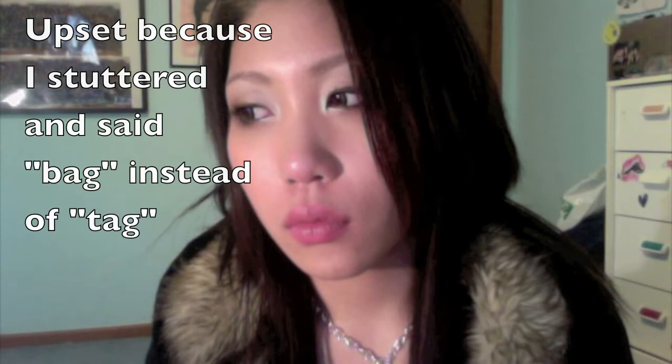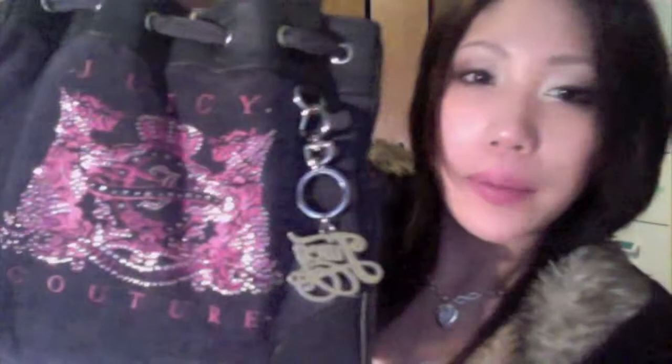Hi everyone, I'm Mari and this is my very first tag and it's called the 'What's in My Purse' tag. First of all, the bag that I own is this Jusik tour bag. It's pretty big. I got this for my birthday last year.